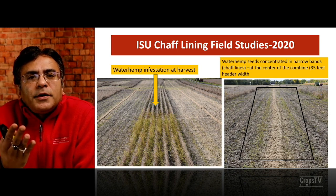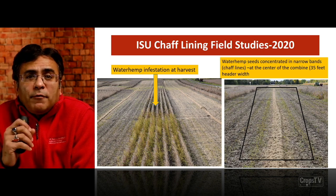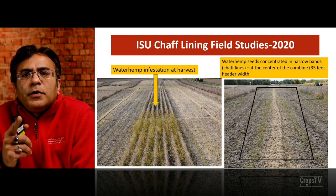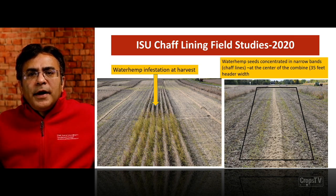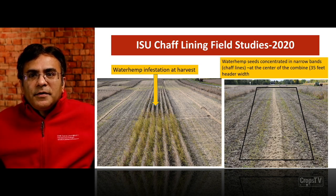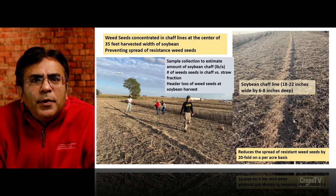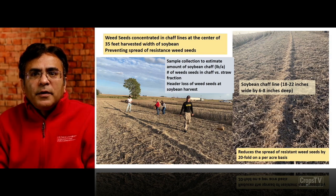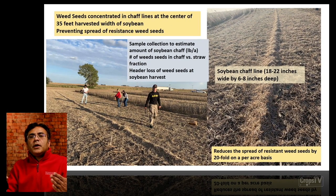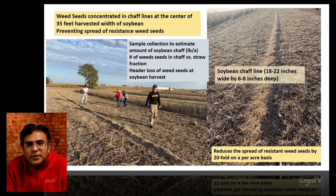In one of the grower fields you can see a pretty good waterhemp infestation at the time of harvest, where we had this chaff lining experiment going on. The chaff line is in a narrow band within that 35-foot header width of the combine. We are concentrating all the weed seeds within that narrow band at the center of those 35 feet. What we are achieving with this is preventing the spread of herbicide resistant weed seeds across the entire field — instead of 35 feet wide, we are now concentrating all the weed seeds within an 18 to 20 inch band, 6 to 8 inches deep, right at the center of that 35-foot one-pass combine. On a per-acre basis, we found we are reducing the spread of resistant weed seeds by 20-fold.